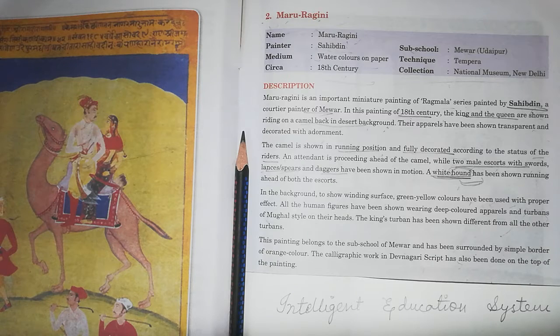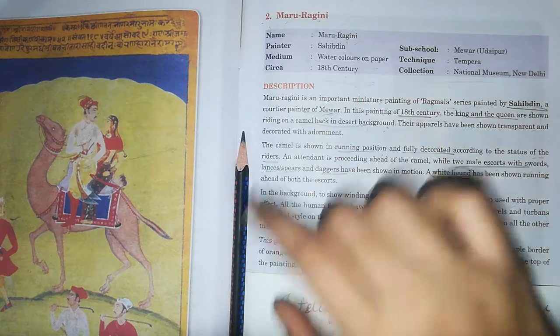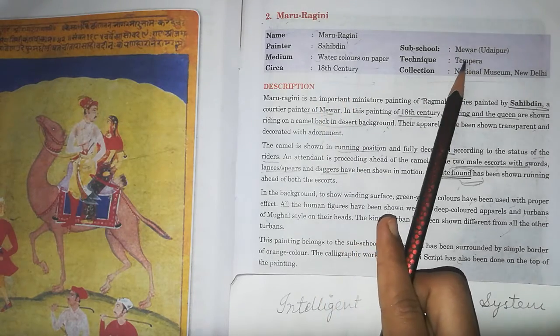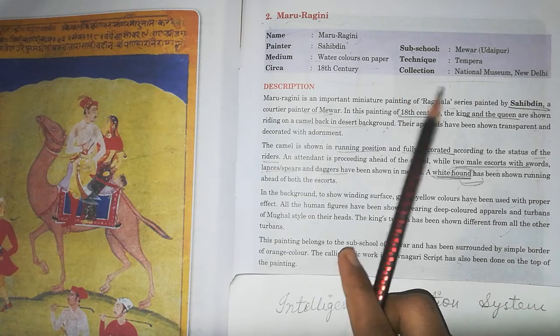The name of the painting is Maru Ragini. The painter is Sahibudin. The medium is watercolor on paper. It belongs to the 18th century and the sub-school is Mewar. The collection is at the National Museum, New Delhi.